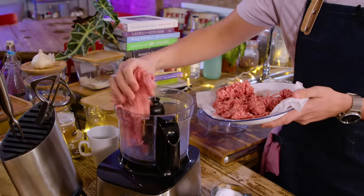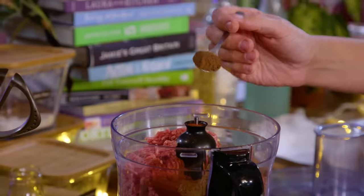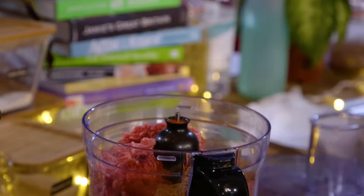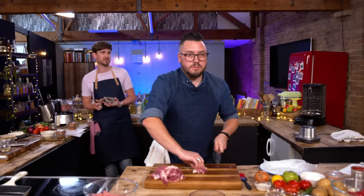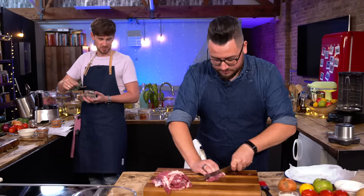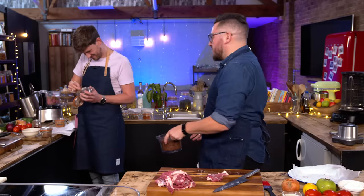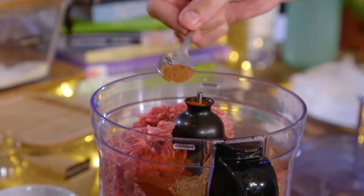I'm going to blitz up my lamb mince with these spices: oregano, paprika, cumin, coriander, allspice, cayenne and pepper. Then — you used all the cinnamon! There's no cinnamon left. I left you some cinnamon. There's a fifth of a tablespoon of cinnamon. How much do you need? Half a tablespoon, so I might get away with it. If you want to try and pick some out of my spice blend, be my guest.